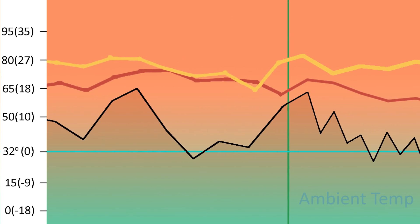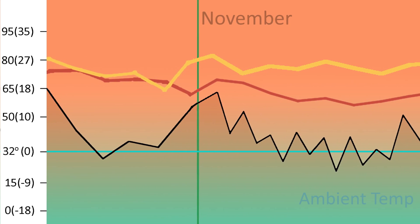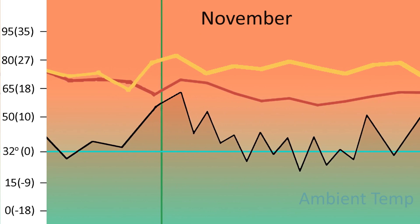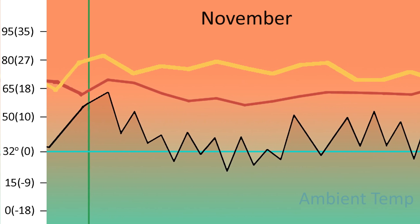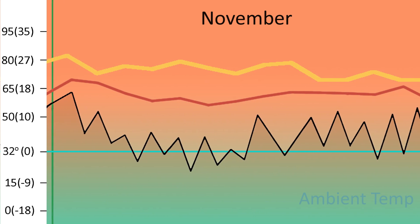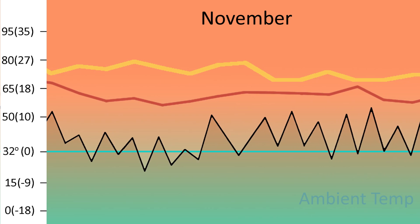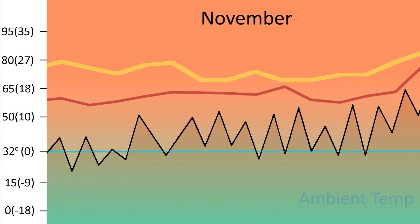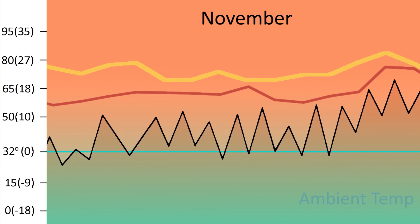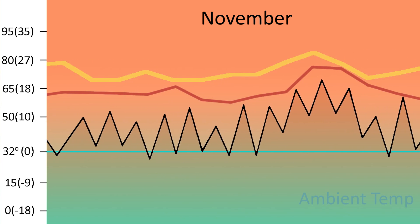Here we are in November. Everything seems fine with the bees — I see plenty of activity. Around the 8th of November, the hive temperature for the day gets to 32, freezing. So I decide to reduce the entrance to an inch and a half and just leave it that way. You can see the wild fluctuations, but because the hive is insulated, the temperatures inside the hive remain fairly steady.